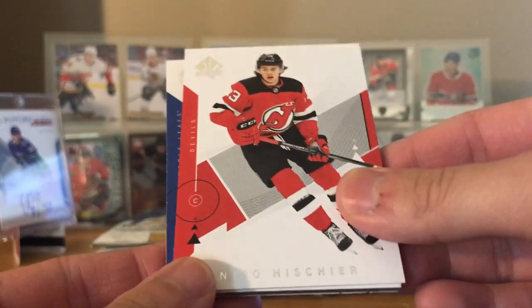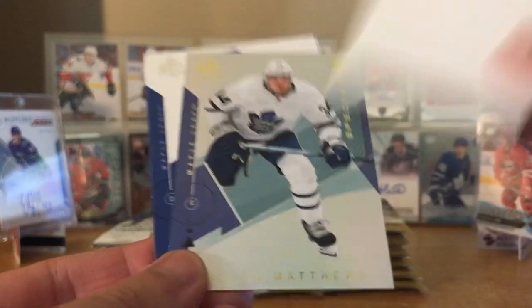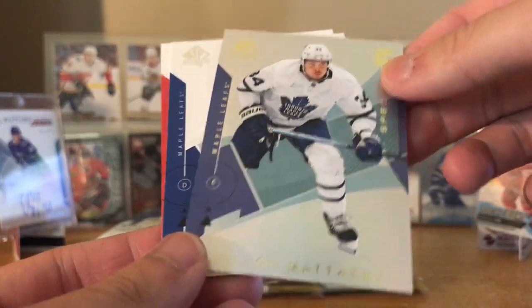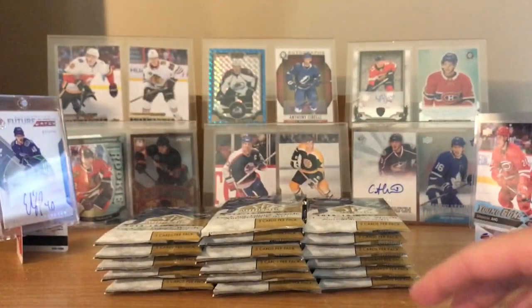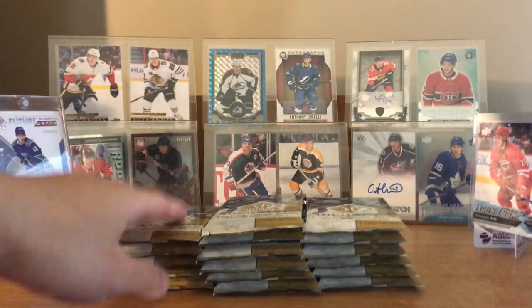Let's get right into it. First pack: Austin Matthews, Nico Hischier, Decoy, Austin Matthews Spectrum, Jay Gardner, and James Neal. Three Toronto Maple Leafs in that one pack.